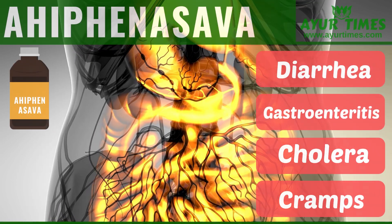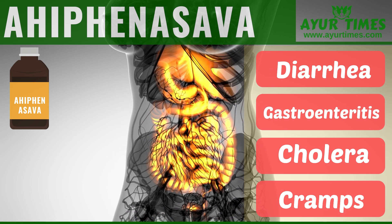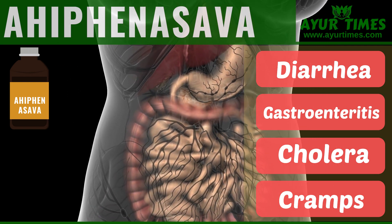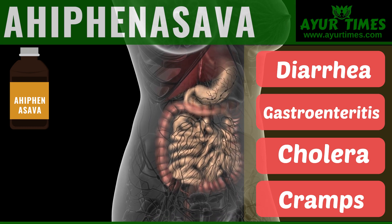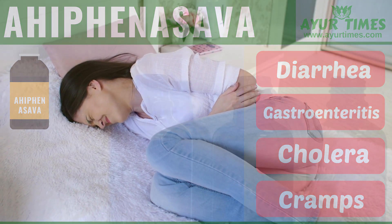Ahifei Nasab is used for the treatment of severe diarrhea. It helps to reduce the frequency of loose stools in cholera. It has potent anti-diarrheal, analgesic, and antispasmodic actions. Due to these properties, Ahifei Nasab benefits in severe diarrhea, acute diarrhea, gastroenteritis, cholera, abdominal pain and cramps, and dysentery.